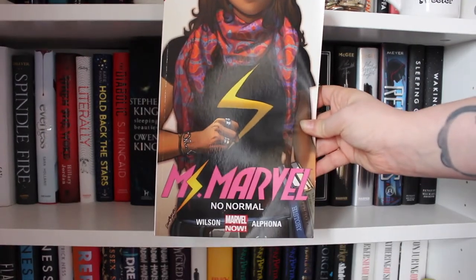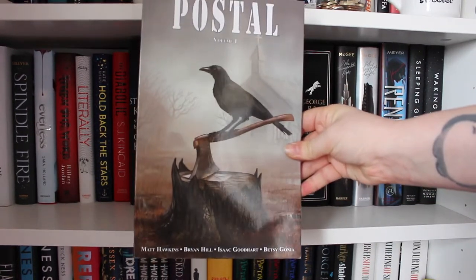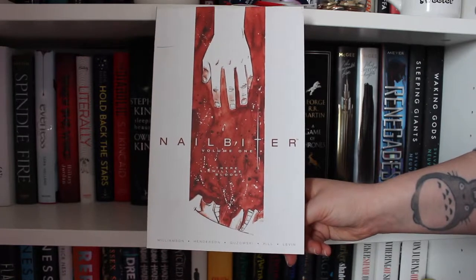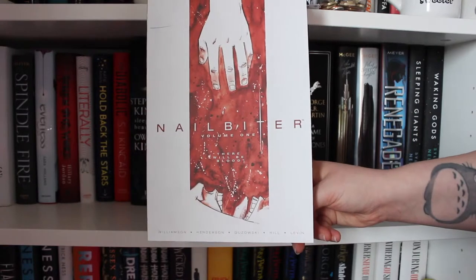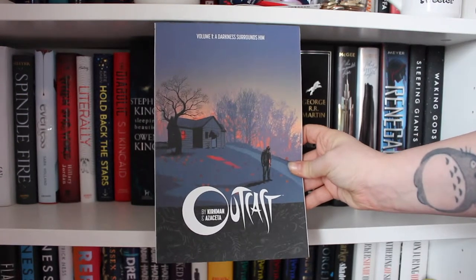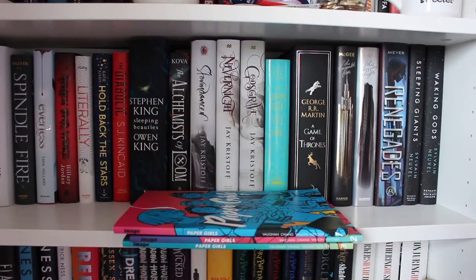Ms. Marvel Volume One: No Normal by G. Willow Wilson and Adrian Alphona. Postal Volume One by Matt Hawkins, Bryan Hill, Isaac Goodhart and Betsy Gonia. Nailbiter Volume One: There Will Be Blood by Joshua Williamson, Mike Henderson, Adam Guzowski, John J. Hill, edited by Rob Levin. Nimona by Noelle Stevenson. Outcast Volume One: A Darkness Surrounds Him by Robert Kirkman and Paul Azaceta.